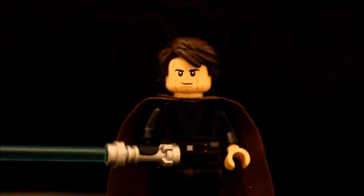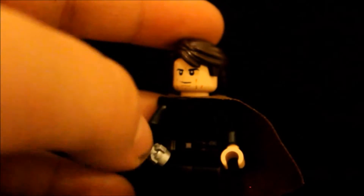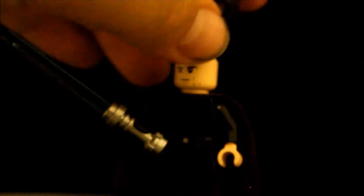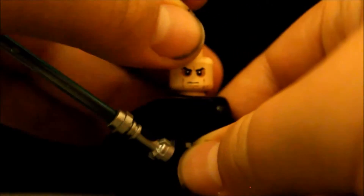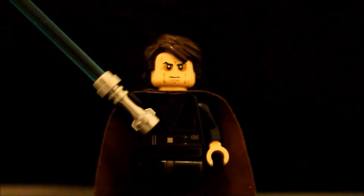And this is Anakin Skywalker. He doesn't come in that many sets, but he's very cool. He has a blue bladed lightsaber, just like always. He has a black glove — it's supposed to be his robotic arm. I think the LEGO designers have done a great job with it. He also has a second face that looks like after he turns to the dark side — not like his yellow eyes, but still after he turns. He also has some details on the legs. And that is Anakin Skywalker.